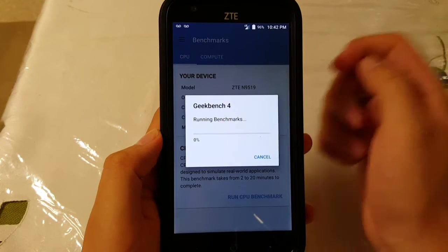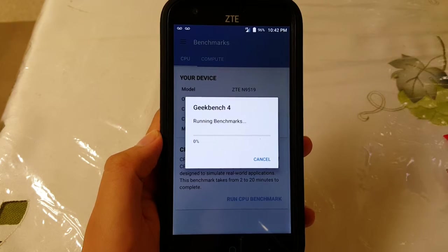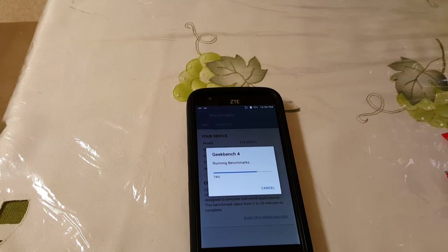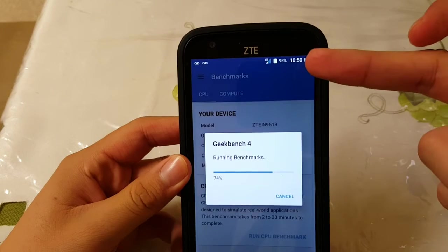Let that load and we'll get back to it when it's fully downloaded. So far we're at 74% and as you can see it's been roughly 10 minutes.